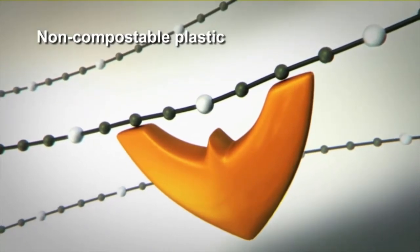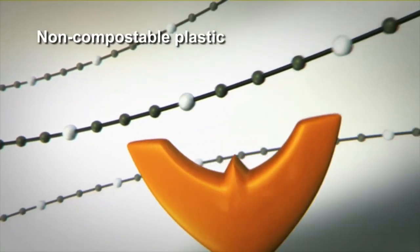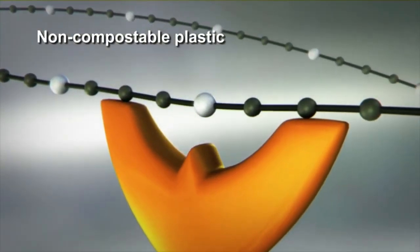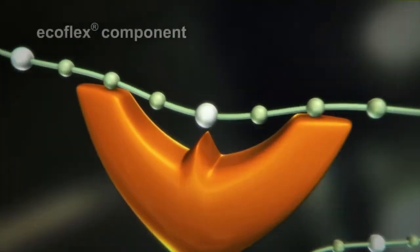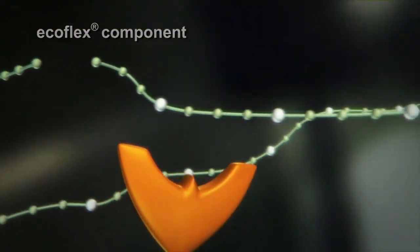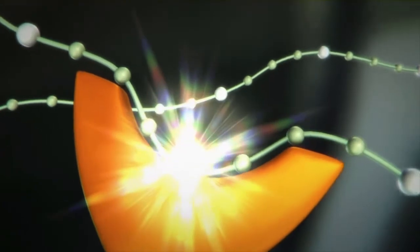Furthermore, the polymers need to be flexible and have the right structure, so that the active site of the enzyme can dock onto the appropriate part of the ester bond in order to cleave it. The Ecoflex molecule meets these criteria, and polylactic acid can even be hydrolyzed without enzymes.